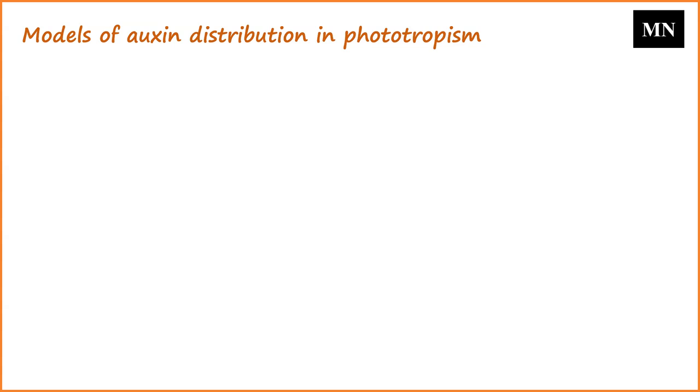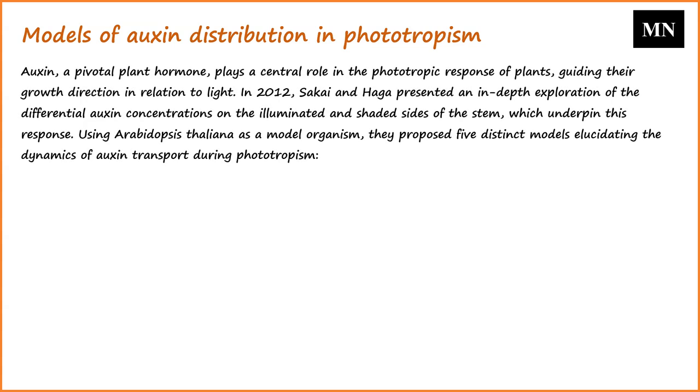Now we will talk about models of auxin distribution in phototropism. Auxin, a pivotal plant hormone, plays a central role in the phototropic response of plants, guiding their growth direction in relation to light. In 2012, Sakai and Haga presented an in-depth exploration of the differential auxin concentrations on the illuminated and shaded sides of the stem, which underpinned this response.